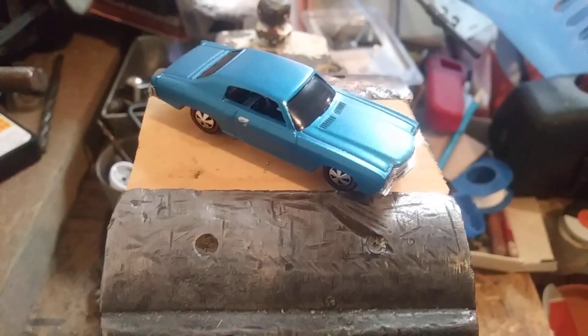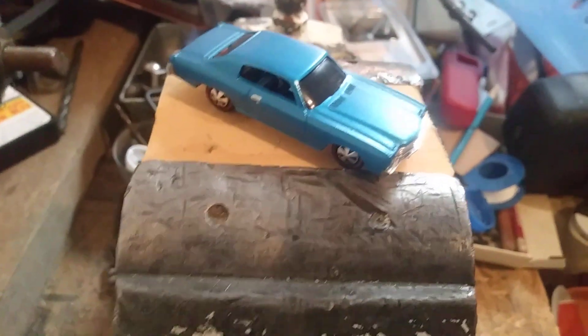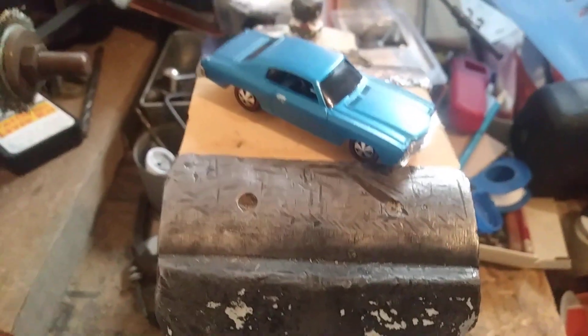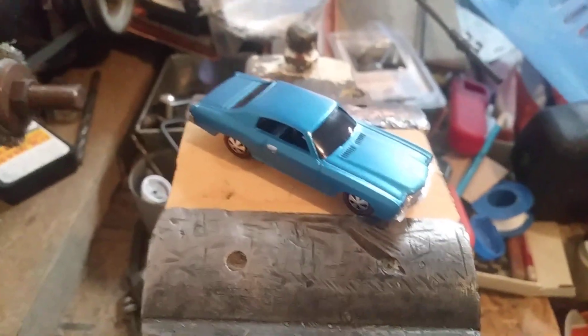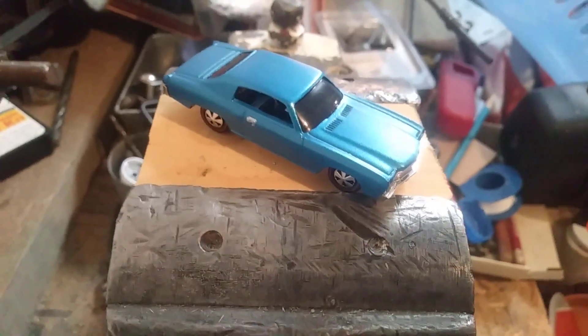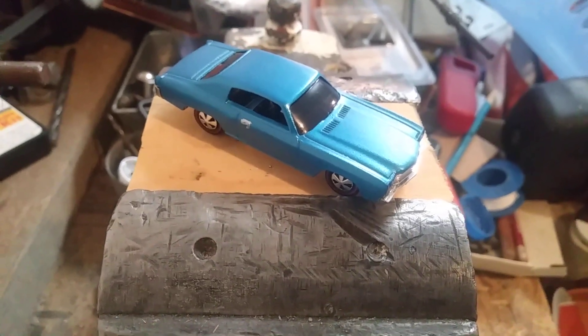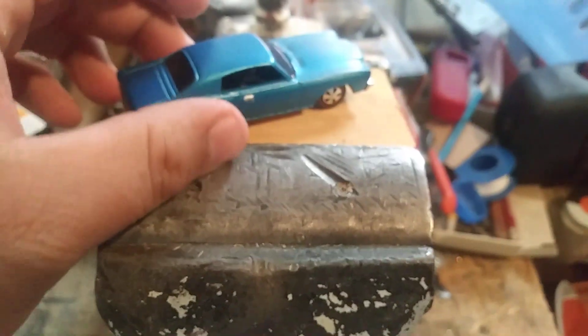2023 — this one here is a '70 Monte Carlo. I wanted to do another one that should have been made but never made it out to production into like the early to mid 2000s. Here it is — a 1970 Monte Carlo.